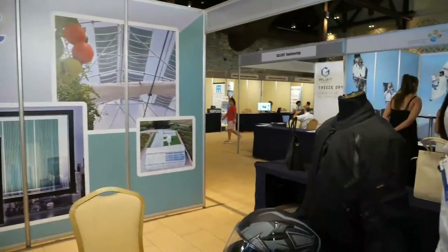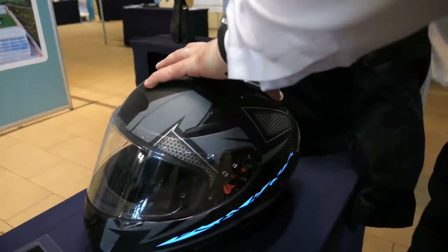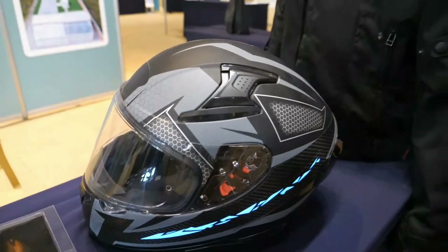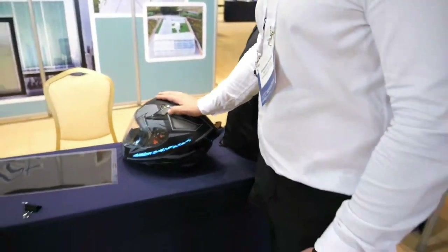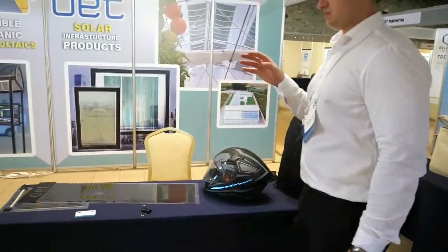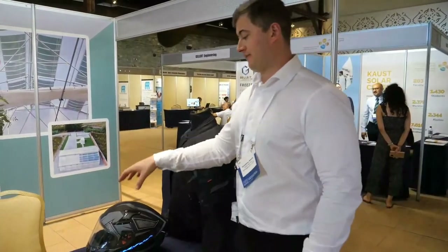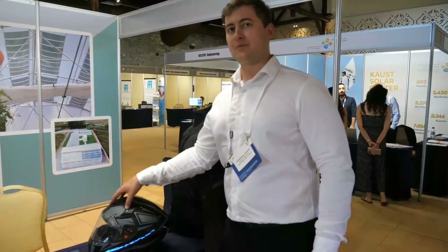The helmet was more about the display — there's no solar integrated yet, though we are working toward that for a later demonstration. The main case for this type of application is how we can use flexible lighting that we produce in these kinds of installations.